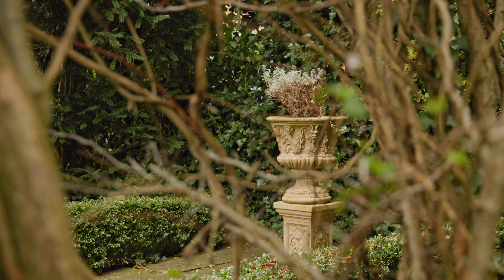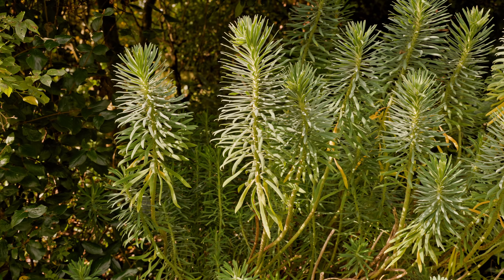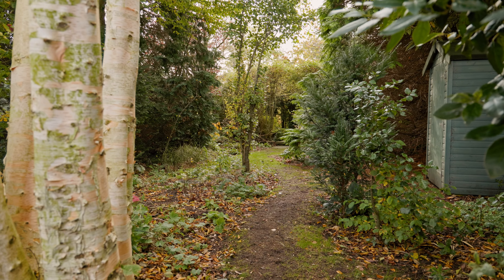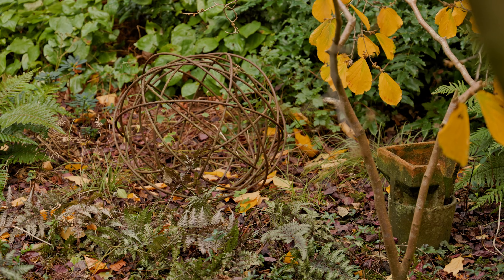The thing we actually bought the house for was the garden, not the house. We worked with some landscapers and it's modelled on Newby Hall, so you've got the herbaceous bit, then the tropical part, then an area for herbs, and then the wild garden down the bottom. It's a very easy garden — just a little cutback in October and some weeding, so it doesn't take long at all.